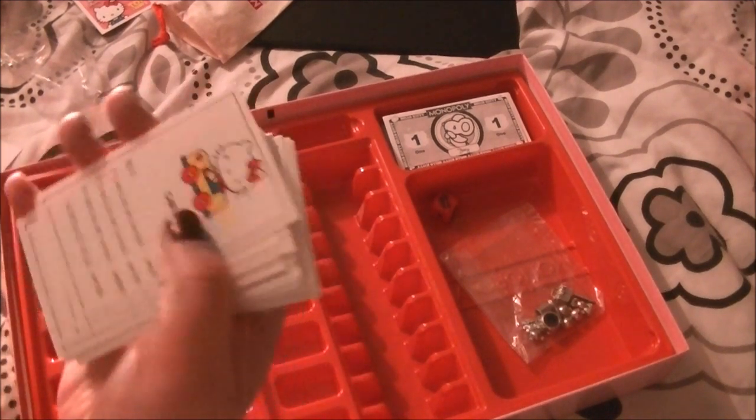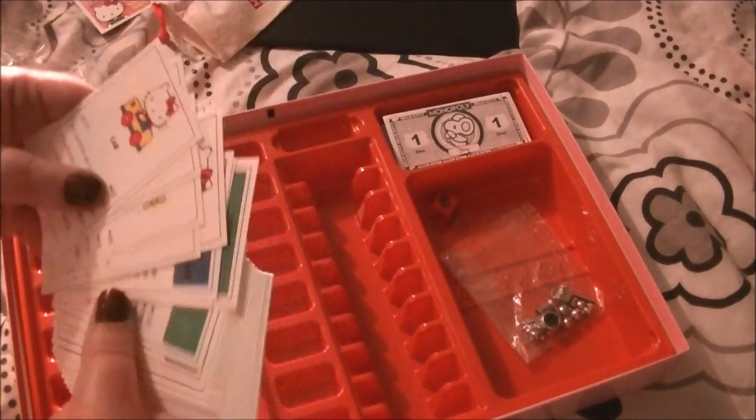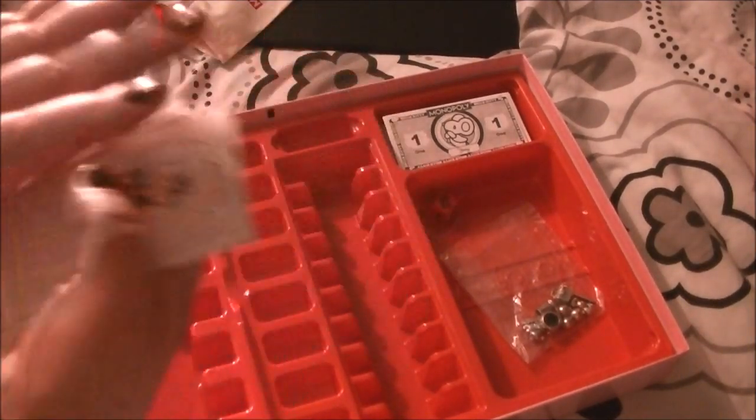There's an aeroplane, car, boat, bicycle, telephone, and water company — these are all your property place cards. Pretty good.